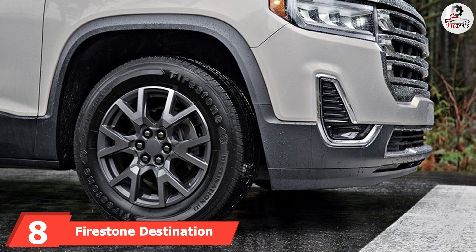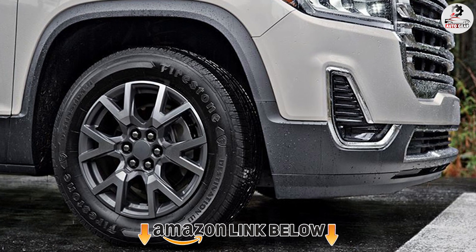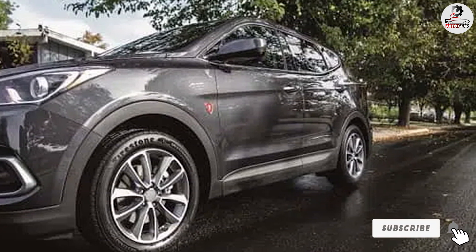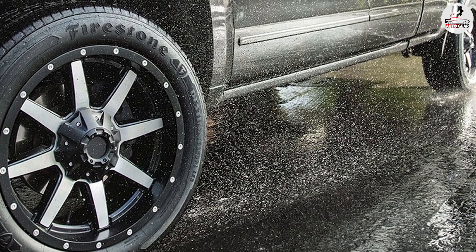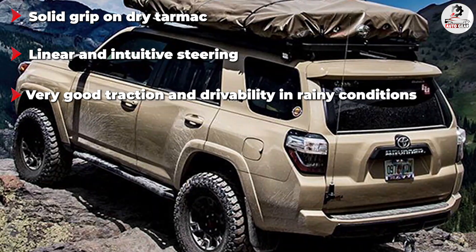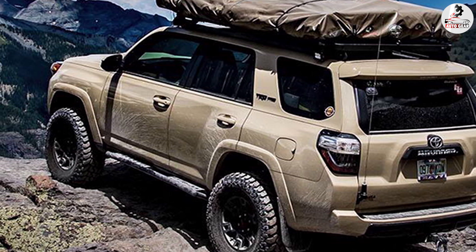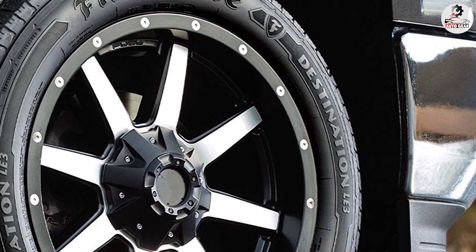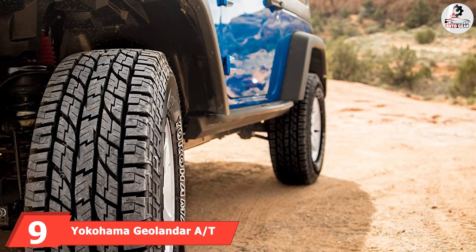The number eight position is held by the Firestone Destination LE2. The Destination LE2 is another excellent highway all-season tire that undercuts its premium competition in price without sacrificing too much in performance. The only area where it shows its lower price is the ride, which doesn't feel very smooth compared to other p-metric tires. The Destination LE2 is only available in p-metric sizes, though with reasonably high load ratings — meaning you can't tow some really big and heavy trailers, but it is still capable of carrying quite a bit of cargo in the bed. It does this successfully thanks to excellent stability at speed, strong lateral grip, and surprisingly linear and responsive steering.